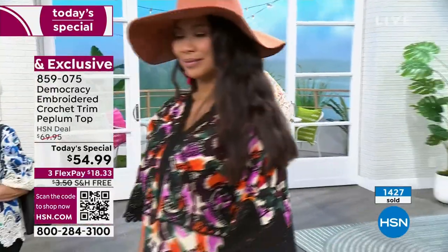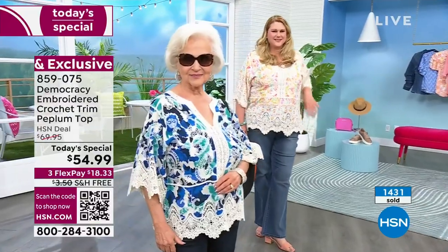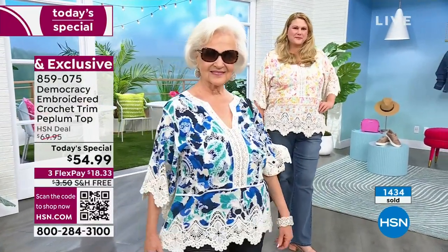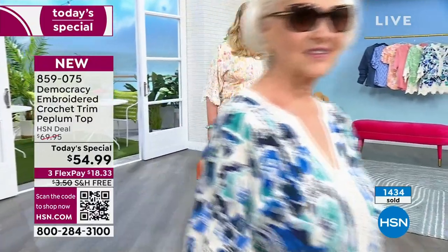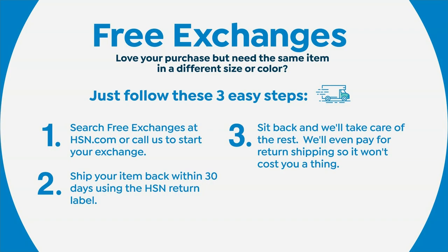By the way, if you get the pine and nectarine and wish you would have gotten the cobalt blue, or a different size — order true to size. There are free exchanges. All this information is in your package when it gets to you. We will pay to ship the wrong size or color back to us, and we'll pay to ship the right size or right color to you — pending availability. It is a one-day-only best value of our day.